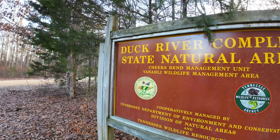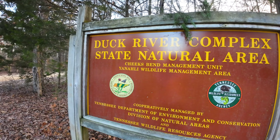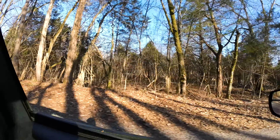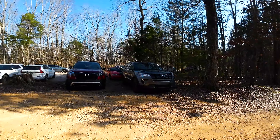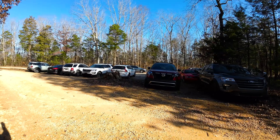It is called the Cheeks Bend Bluff Trail and it's right along the Duck River. This is a very preserved area by the state, which makes it a really nice area. I was actually really surprised driving up in here — it's a little bit of a rough road, but when I got to the parking lot there were like 15 to 20 cars. I didn't think that there would be that many people here today.